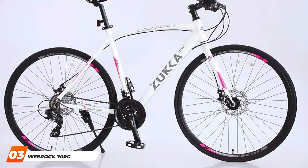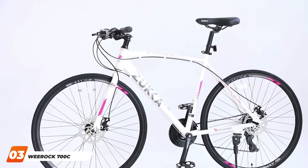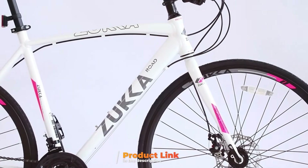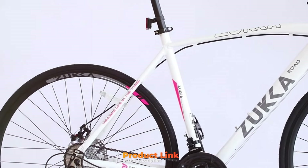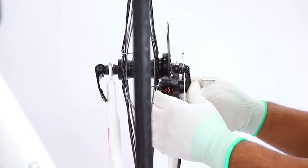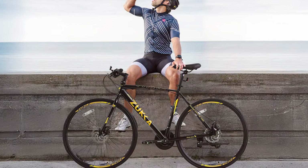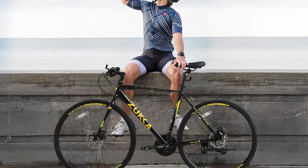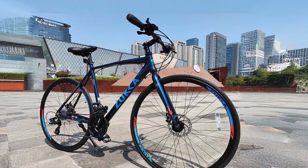Next, at number 3, we have the WeRock 700C Road Bike 24 Speeds. The WeRock 700C Road Bike is a top pick for those seeking performance on a budget. Its lightweight aluminum frame provides excellent durability and agility, making it suitable for various riding conditions. The 24-speed Shimano drivetrain offers a wide range of gears, ensuring smooth and precise shifting for different terrains. The bike's aerodynamic design enhances speed and performance, making it a great choice for both commuting and recreational riding. The 700C wheels with double-walled rims provide stability and strength, ensuring a smooth and comfortable ride. The dual caliper brakes offer reliable stopping power, ensuring safety on the road.